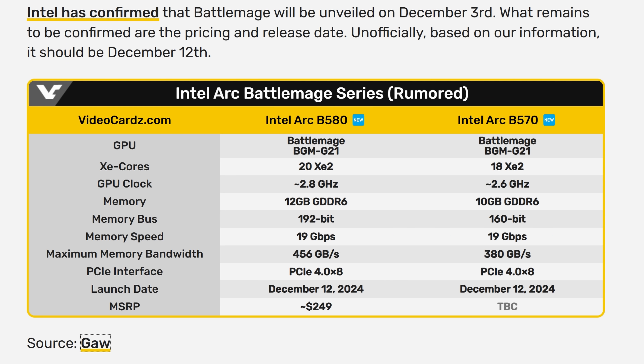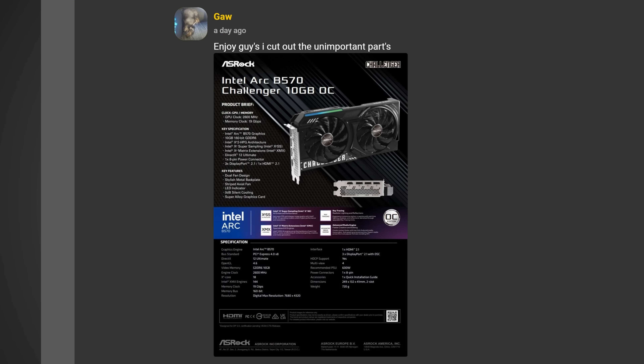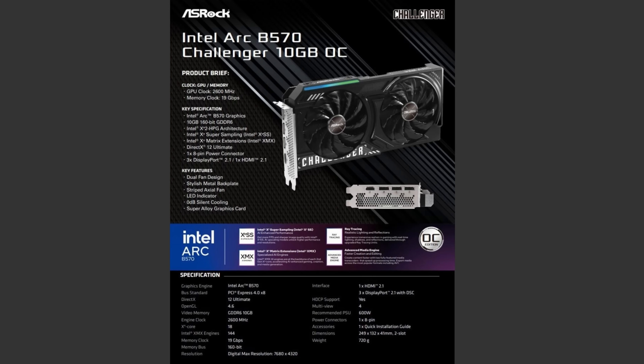The B580 also features a 192-bit bus on the larger one and 160-bit on the smaller, meaning much higher memory bandwidth on the B580 as well as a higher memory amount. It's estimated to come in around $249. This new information on the ARC B570 comes from what appears to be a leaked slide from an ASRock Challenger 10 GB OC card, posted in their comments of all places, which is very strange.